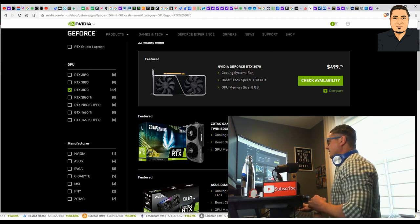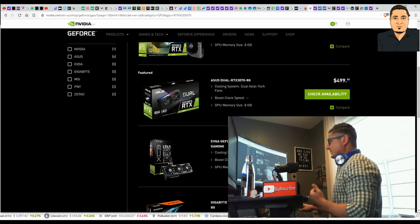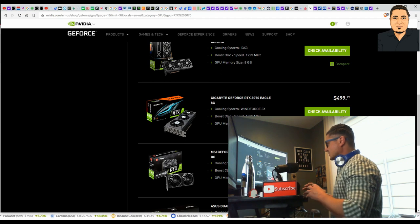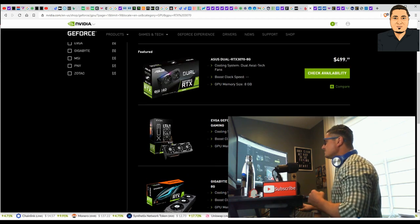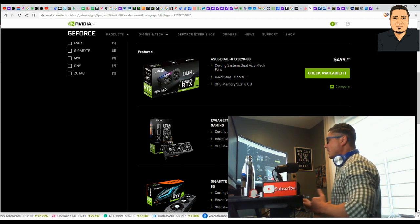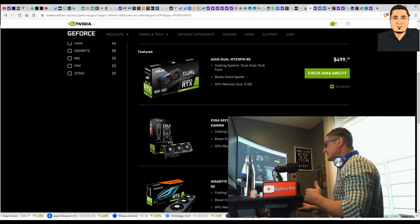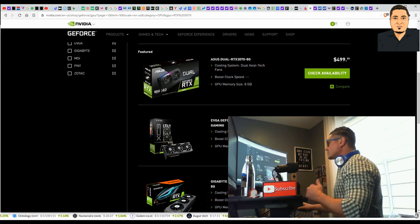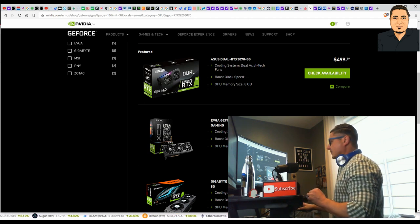All these cards — the GeForce 3070 — you have basically the same card from different brands: Zotac, Asus, Gigabyte GeForce, and so on. It's the same card from different vendors and they're all sold out everywhere. This shows me that Bitcoin mining is the trend. You can't fight these trends — when they want to move, they're going to move. You have to go with the flow. Now is the time — they're very inexpensive and we're going to get to it.